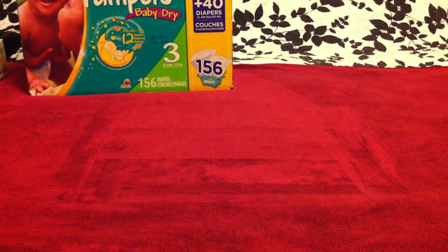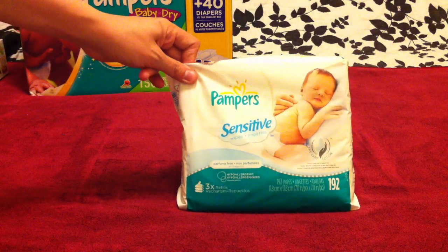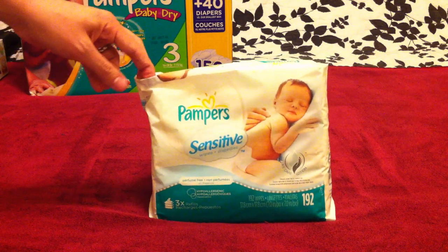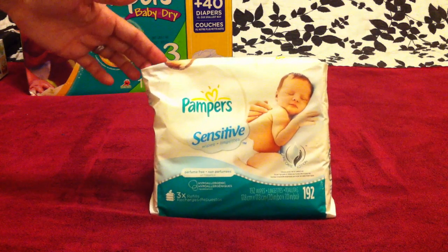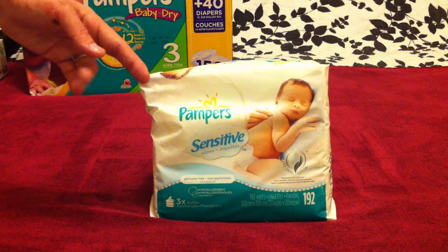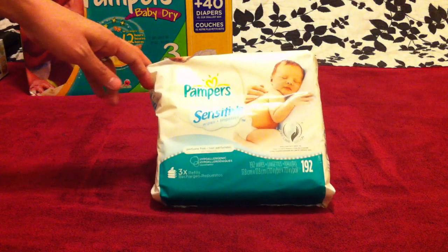As far as wipes, we also stick with the Pampers line and we use Pampers sensitive wipes. We really love them — they don't have any strong chemicals or strong scents, they're really gentle on their skin and they clean up things really well. When I need to clean up his face or if he spills something on the floor, I'll grab a wipe and these work really, really great.